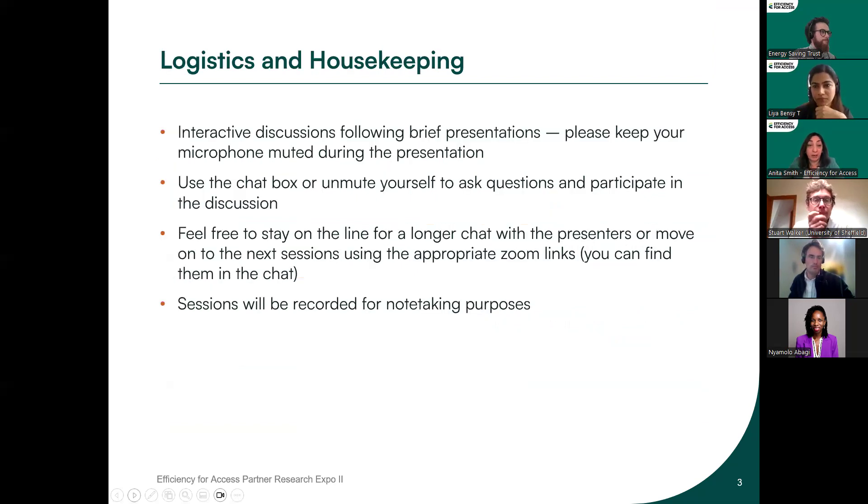The format is an interactive discussion. We're really keen to hear your thoughts, but during the presentations please keep your microphones on mute. At the end of each presentation you can unmute yourself to ask any questions, or you can put them into the chat. You're also very welcome to stay on for an extended chat with presenters, or move on to the next presentation using the links in the chat. We will be recording the sessions purely for note-taking purposes.